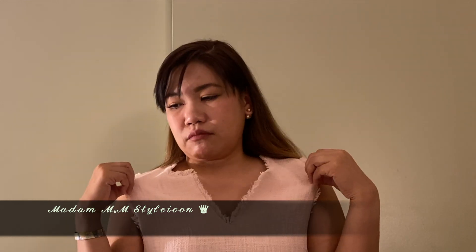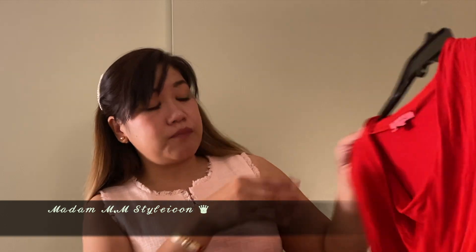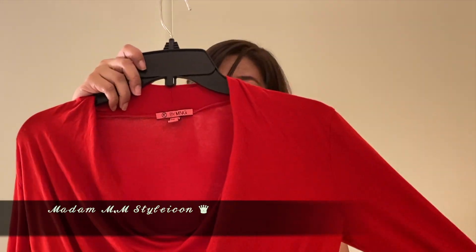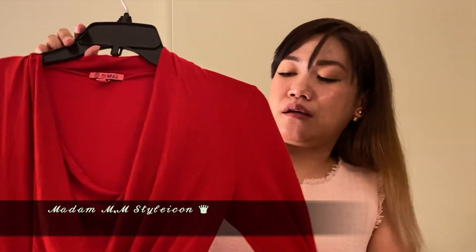That's number one. Number two: my husband doesn't like any top that has a plunging neckline. He's not into that. As an example, right here I have this Mango top — he doesn't like this plunging neckline at all. It's a no-no. I purchased this from Mango.